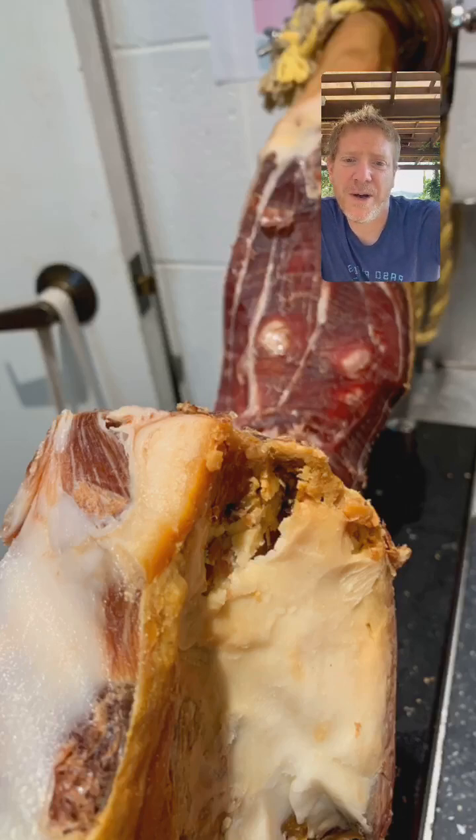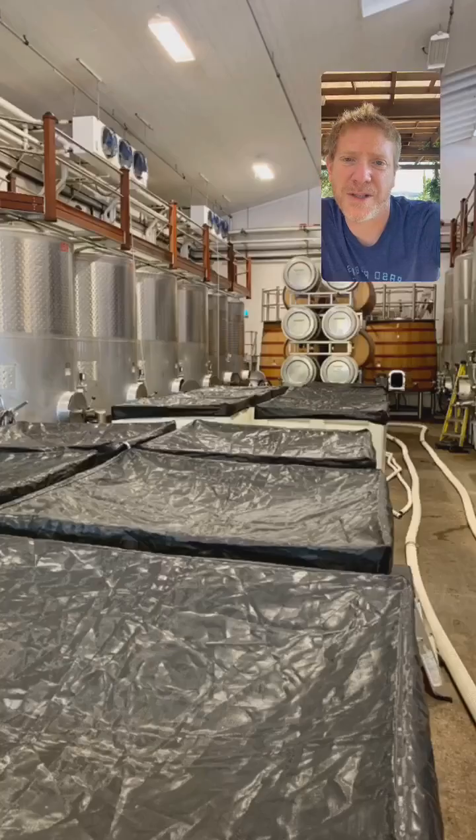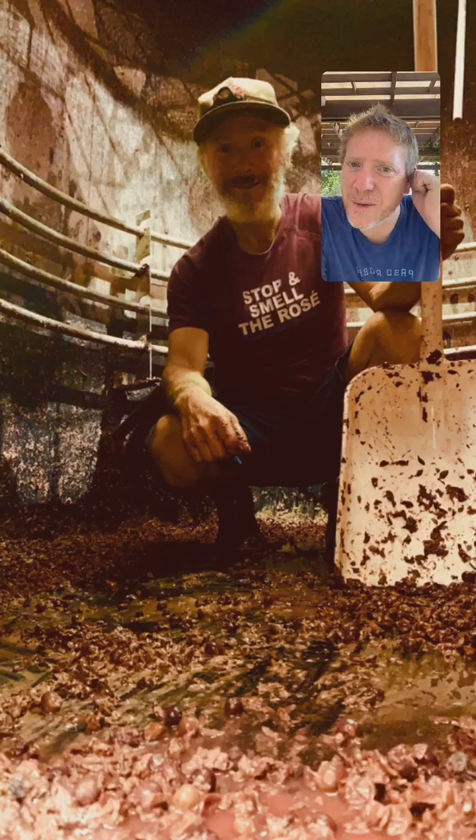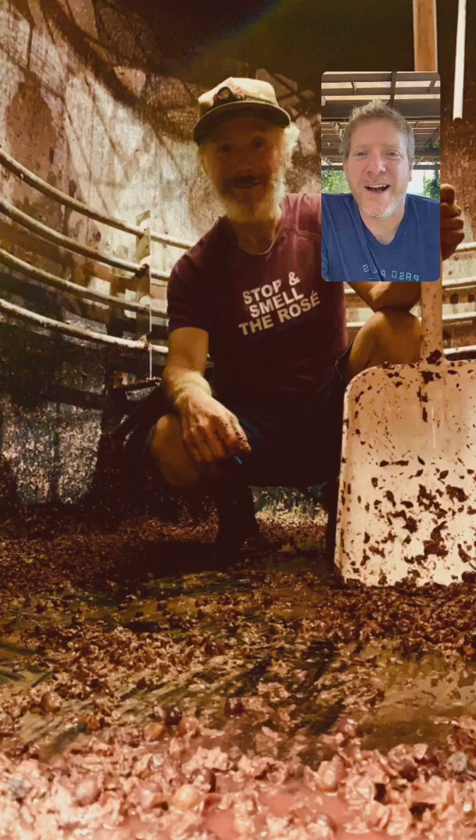Depending on how long we want things to macerate with the skins, they take a little longer or finish a little faster. One of the ways we know we're getting towards the end is that the leg of prosciutto in the lab is mostly gone. One more photo I really love — I happened to be walking by one of our big wooden upright tanks when Gustavo was digging it out. Those of you who know Gustavo — he's been here for more than a decade, runs our biodynamic program, works in the cellar during harvest, and you can find him in the tasting room for chunks of the rest of the year. You think it's glamorous being inside one of those tanks — it could be fun, but it's messy.